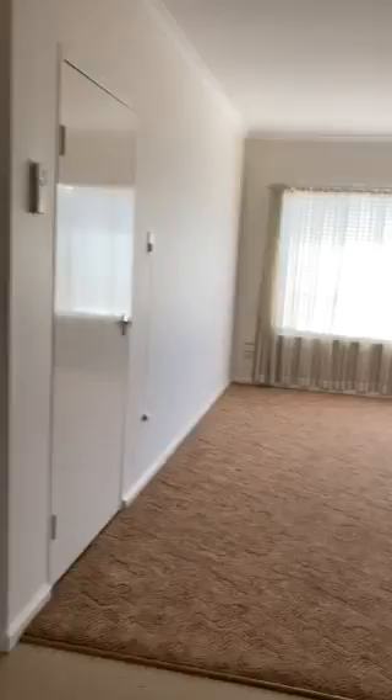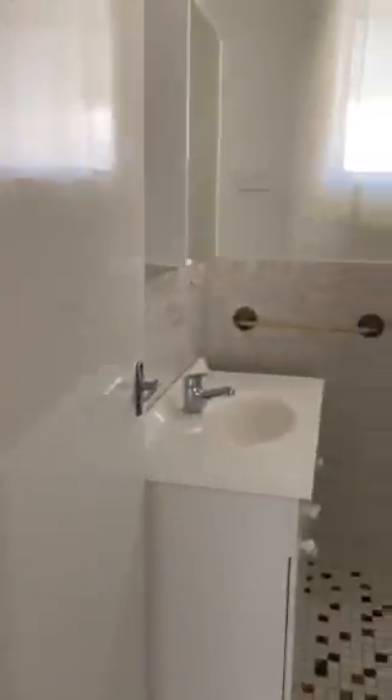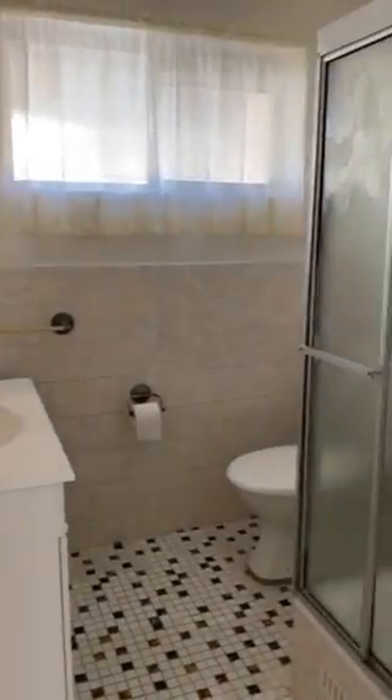There's a little hideaway laundry off the kitchen with a bit of storage space there also. Heading back through the lounge room, to the right we have the bathroom including shower, toilet and vanity.